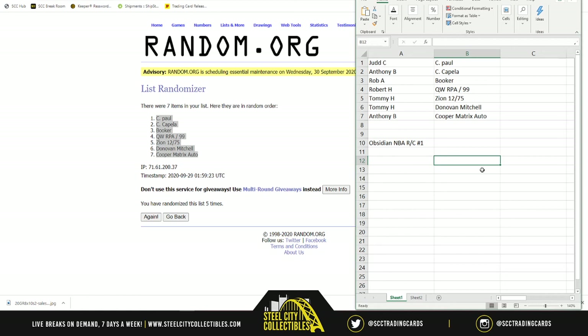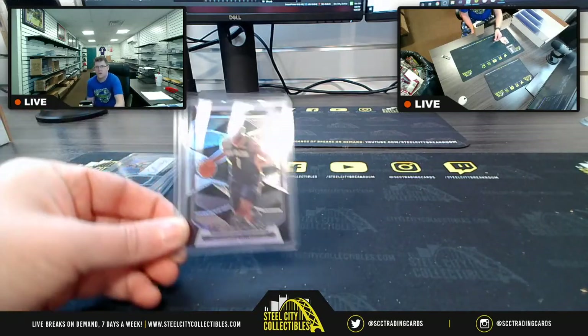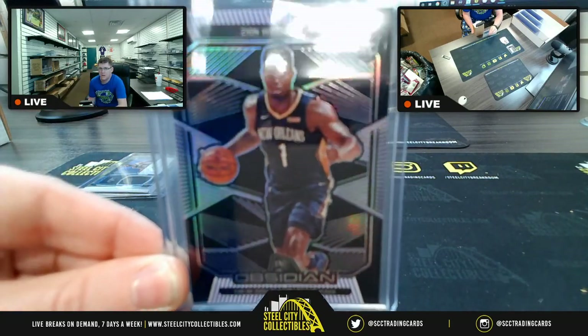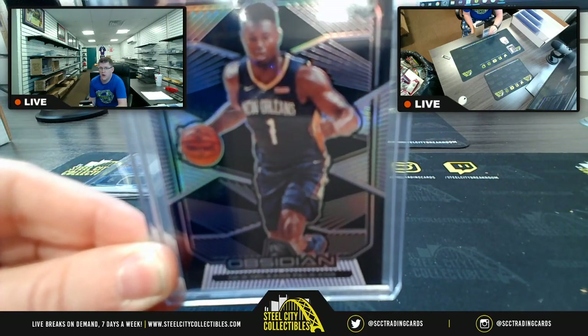Anthony B gets the Cooper matrix auto. Thank you all so much for filling that break, I greatly appreciate it. I'll get it taken down from the site and post it up on YouTube. One more time — Zion parallel 12 of 75 going up on the tube!